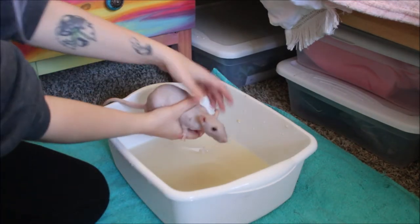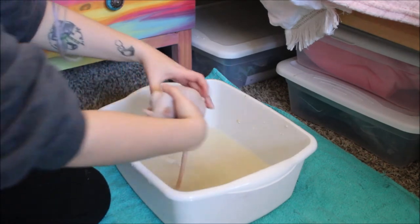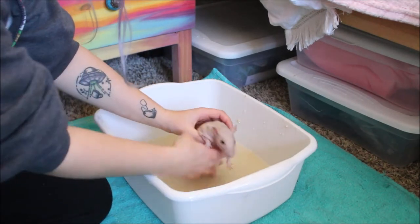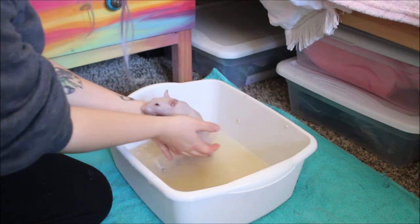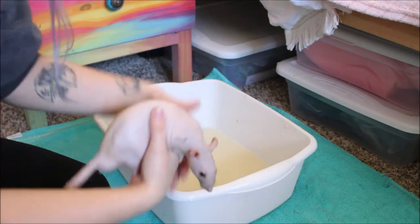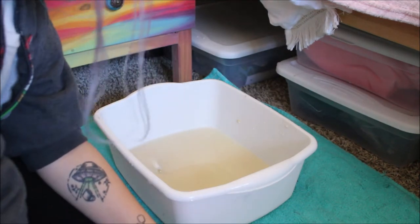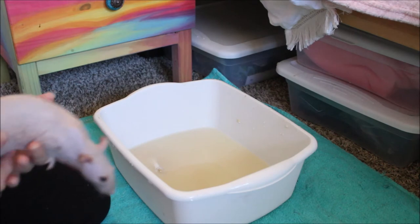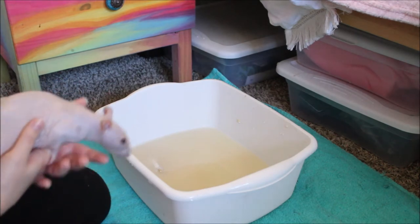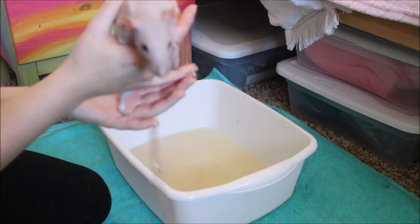There you go, Bean. Shh, it's okay. You don't like it. Here, let me dry you off. That's better. Bean hates it — you can't even do just a little bit, not a little bit for Mom. I'm so sorry, my boy.